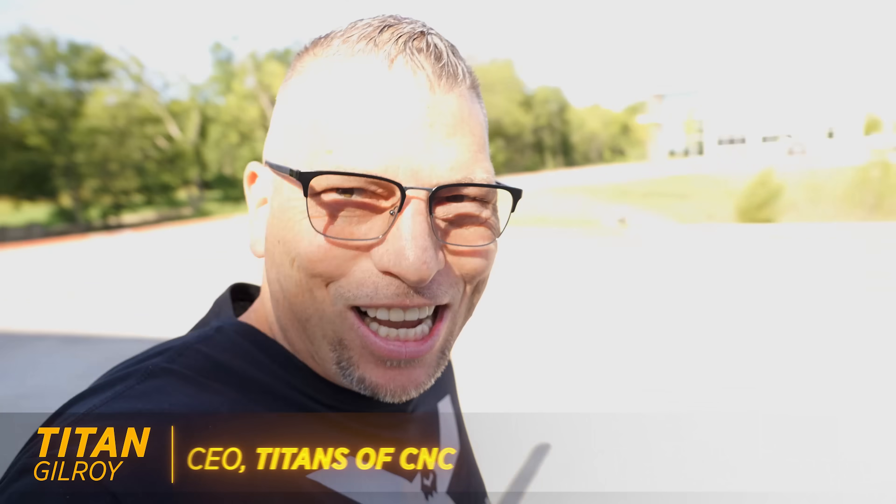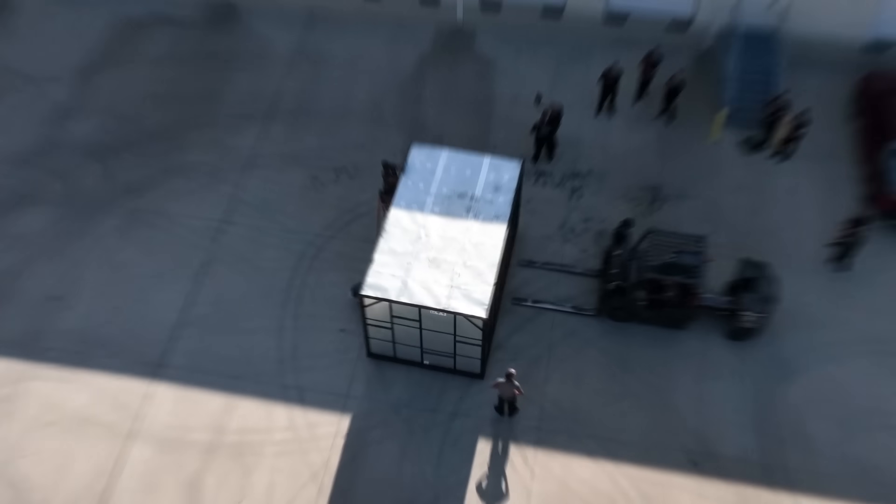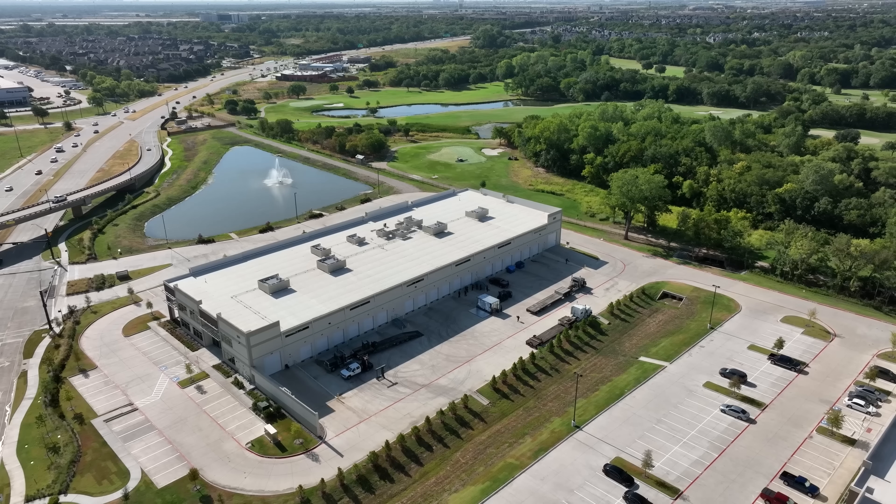I just got back from my European vacation last night and already this morning it continues — we got a new machine from DN Solutions just arrived. We are bringing in a lathe, the TT 2100 SYYB. It's going to be an exciting day — it's like Christmas, look at that!